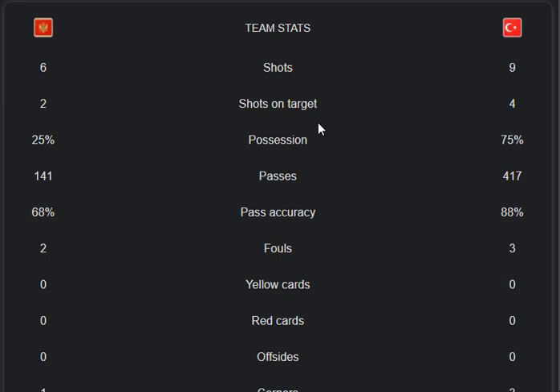The possession rate is 25% for Montenegro and 75% for Turkey. In terms of passes, Montenegro had 141 passes and Turkey had 417 passes.